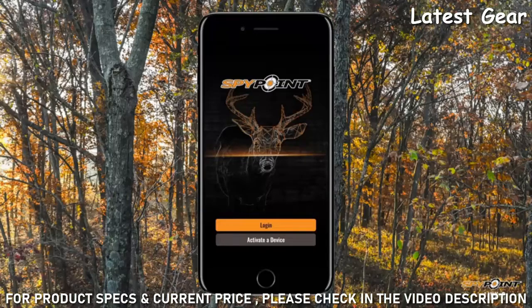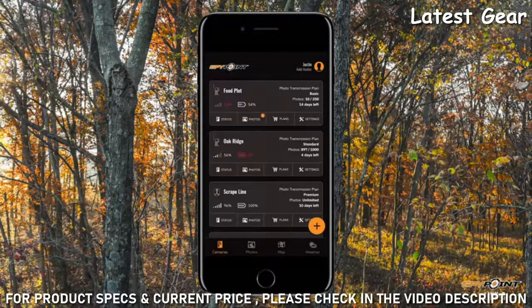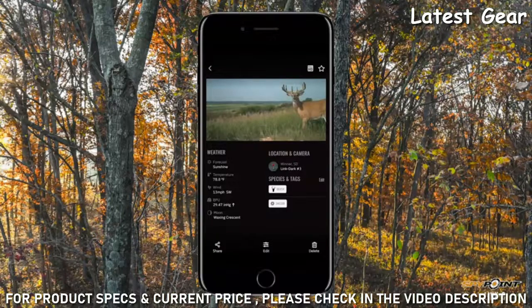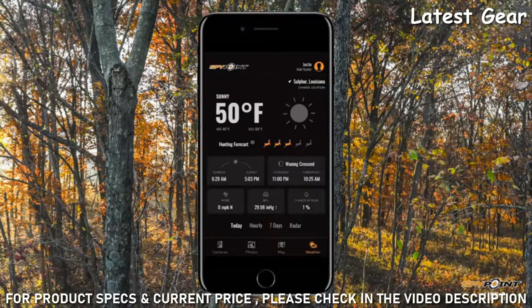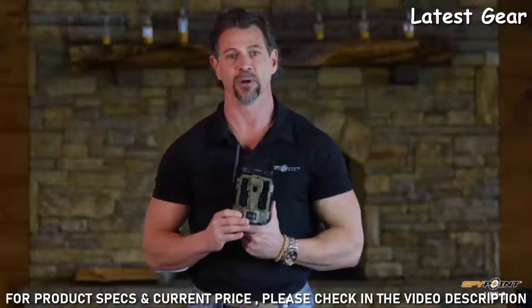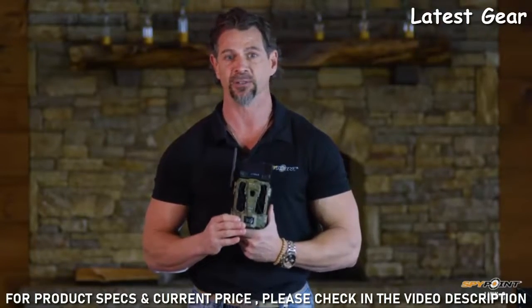Not only can you view images, but you can take advantage of the rest of the SpyPoint experience that includes camera management, species filters, mapping and weather integration, helping you be more productive out in the field. The SpyPoint Link S is one of the most functional all-in-one cellular cameras because of its battery and solar technology.